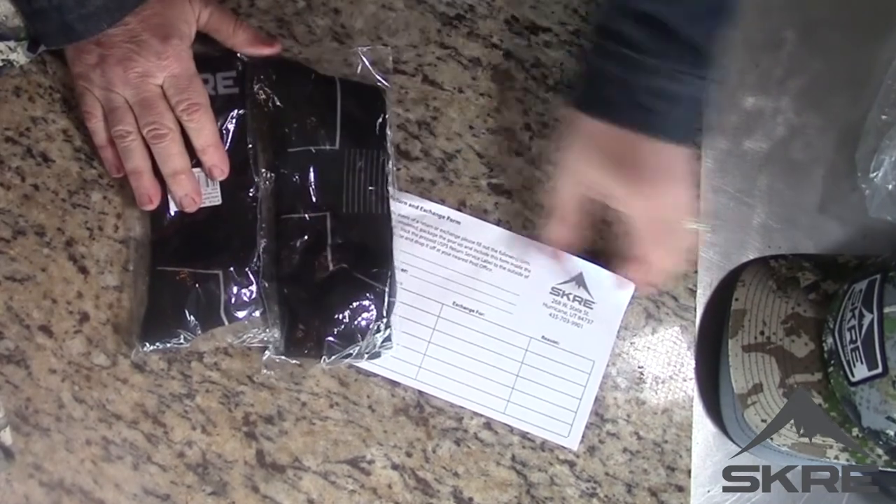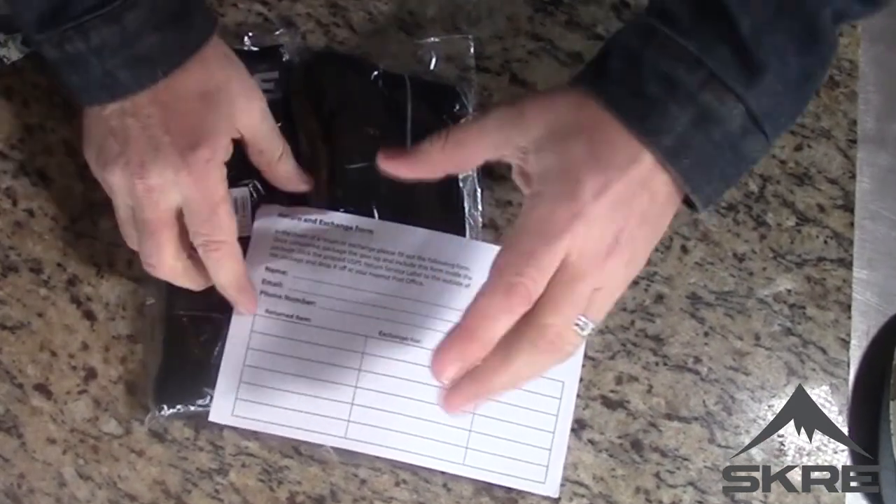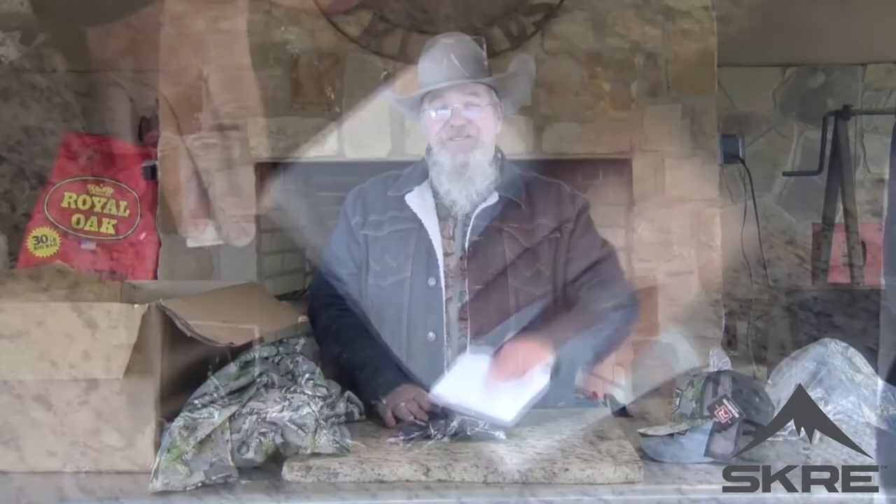If you don't listen to anything else I say today, listen to this. Here's their exchange form — they have a guaranteed size policy. If it does not fit, it tells you what to do right here. You put everything in the box, use the prepaid self-addressed label that's already in there, send it back to them, and they will send you the right size. So if this jacket didn't fit, I'm not having to pay shipping back to them — it's prepaid. They send you back the right size. That is great.